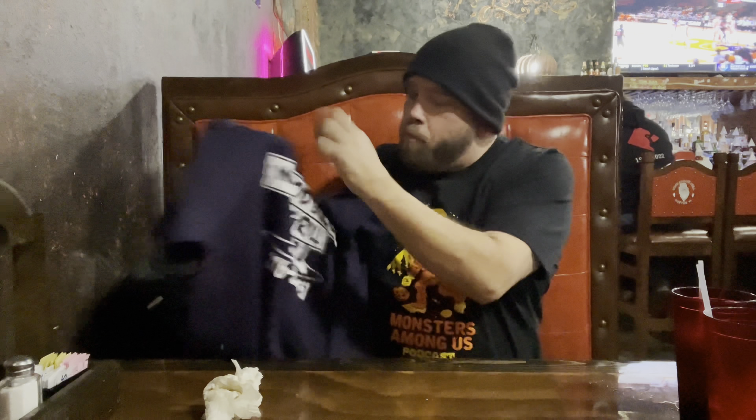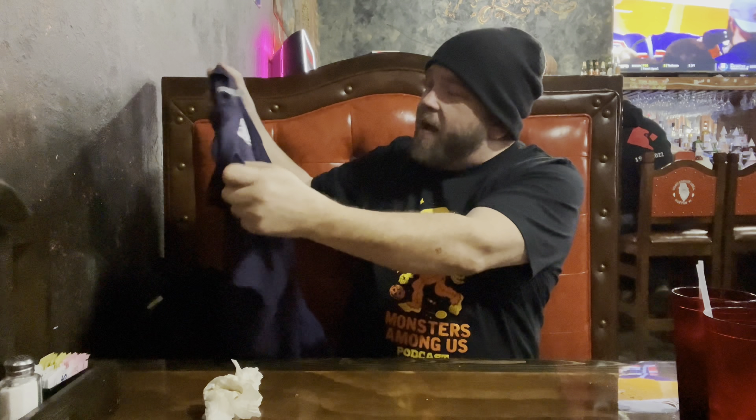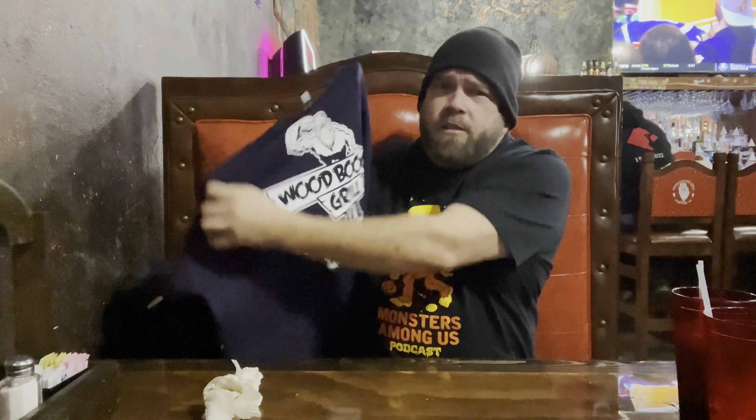Pretty nice shirt. I usually like to wear black but it's dark blue — or violet, I'm not really sure in this lighting — but I like it. It's a good shirt.